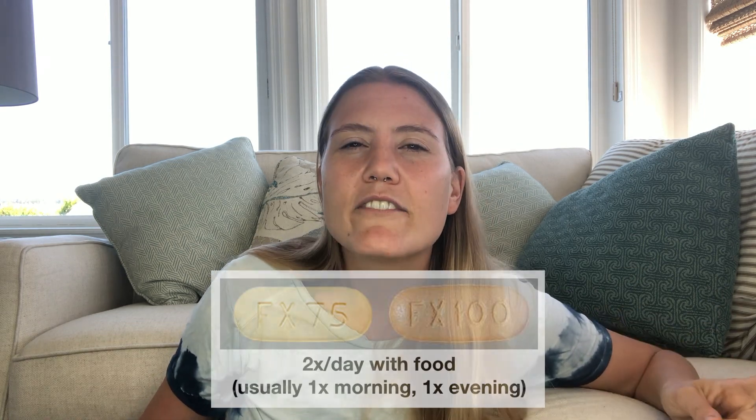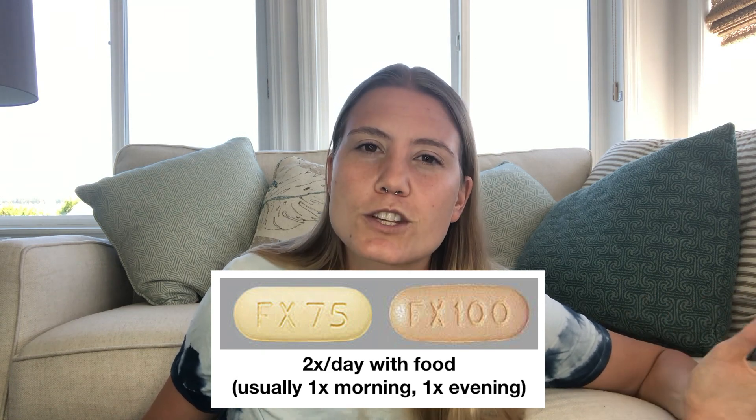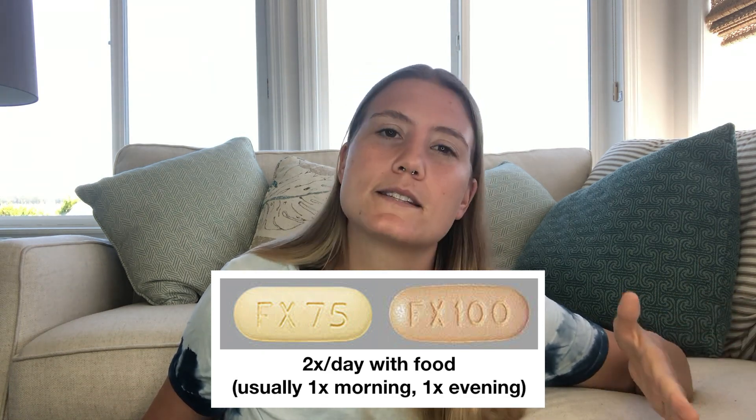This does mean that Viberzi is a prescription medication—you cannot get it over-the-counter. It is available in both 75 and 100 mg tablets, and it's usually recommended to be taken twice daily, always with food. Let's move into discussing Viberzi's history and price, as well as some important drug considerations.